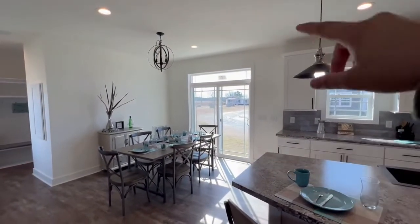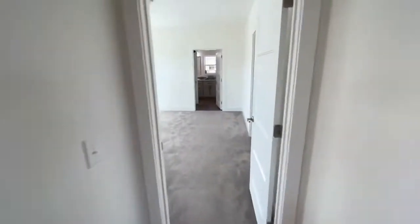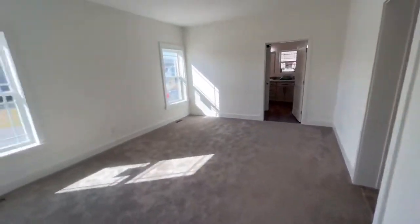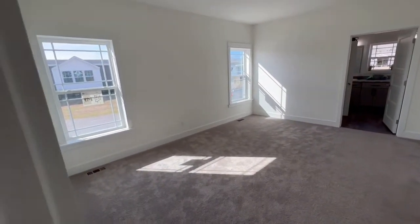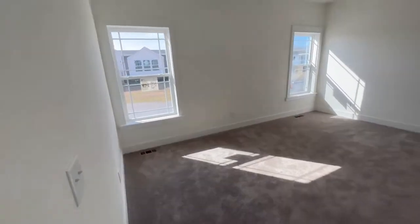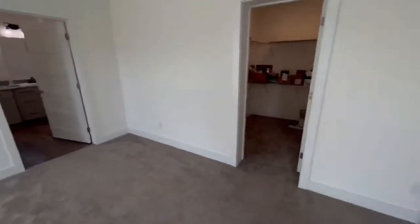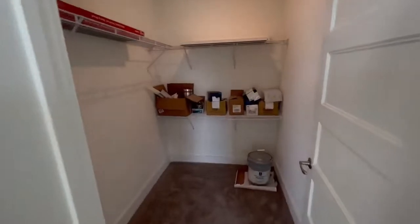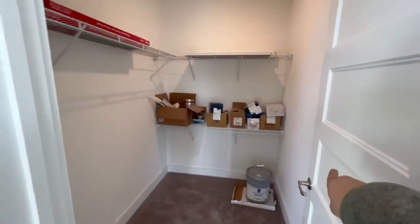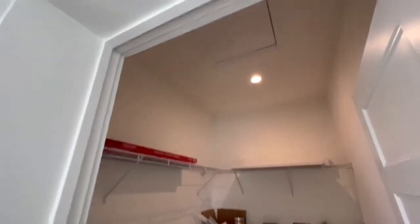You also have a nice sliding glass door with a transom above it. Coming into the master bedroom, you have two beautiful windows with enough space for a king-size bed in between. The camera doesn't do it justice but it's a really big bedroom. You have an absolutely massive walk-in closet — you could easily put a chest of drawers in here. There's also attic access in this home, which is really nice.